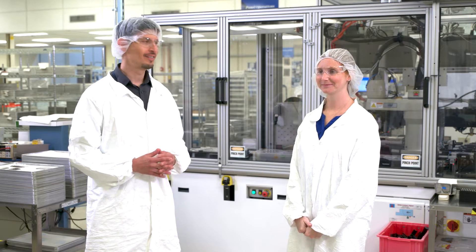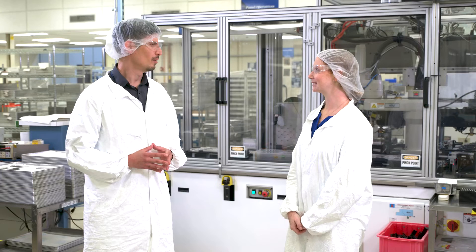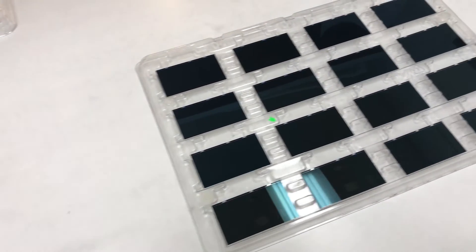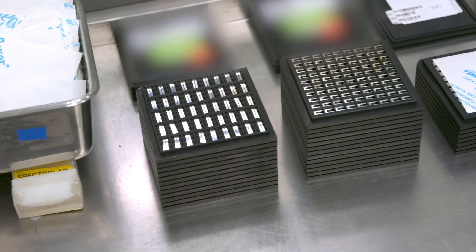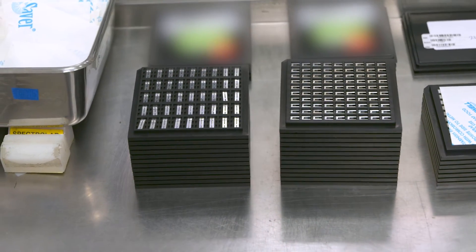I'm here with Rebecca Zell, a Spectrolab Process Engineer. We're in the CIC area, which stands for Cell Interconnect and Cover Glass. A 'cell' is the bare cell from the first part of the tour. The interconnects are pieces of metal that go between cells and act like wires so current can pass from cell to cell. This robot is actually putting the interconnects on the cell right now.